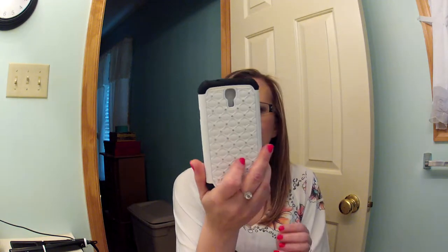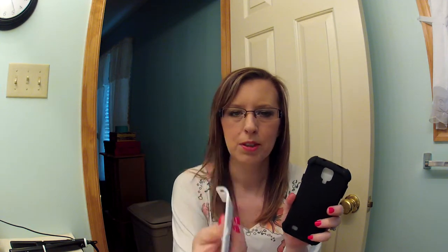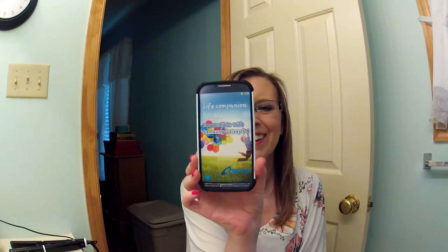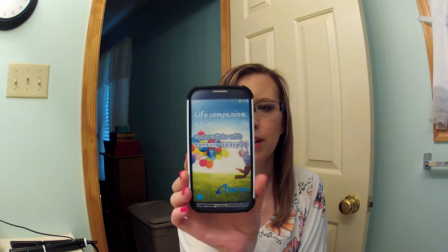Then I got another phone case that's cute too but more protective. It has rubber and plastic and it comes apart. It's blinged out — looks like a quilted, blinged-out thing. I think I'm going to really like this one. This is a big phone — way bigger than the one I have now, the HTC Incredible 2. I really wanted a bigger screen, so I'm excited. If I pre-order it today, it's going to come around the 1st of June.